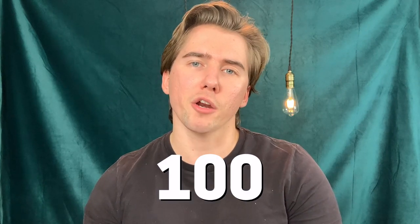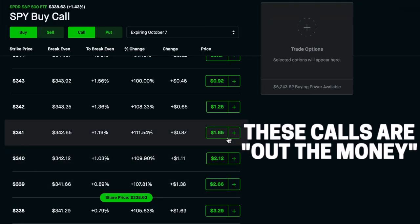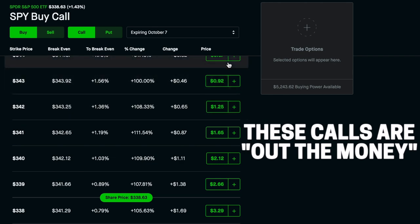If the option expires in the money, the buyer has no other choice and you're going to have to sell your 100 shares at the strike price you agreed on. Luckily, since you didn't buy back the contract, you get to keep all the premium they paid you — so it's not a total loss. On the other hand, if the option expires out of the money — meaning the share price is below your strike price at expiration — you get to keep your collateral, your 100 shares, as well as the premium.